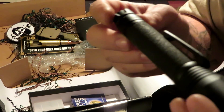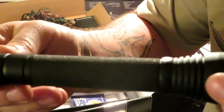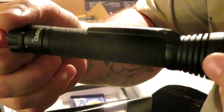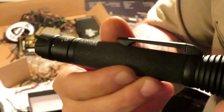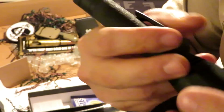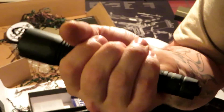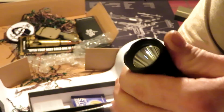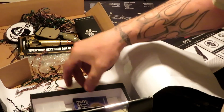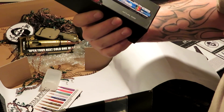Not sure if it's any good or not. It's got a foam-style grip and it's a decent size — fits my hand pretty well. Takes two double-A batteries.